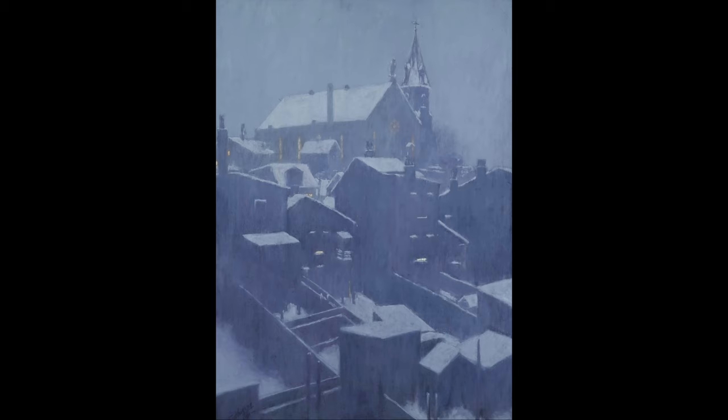I am sharing with you today one of my favorite pieces from the collection, and that's Midnight Mass by Edward Timothy Hurley, who lived near the museum's neighborhood of Walnut Hills.